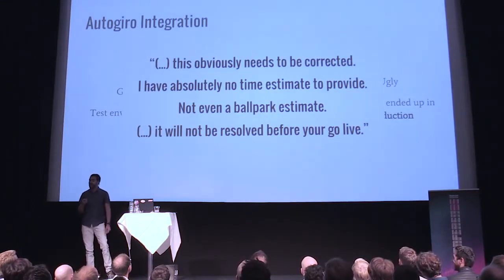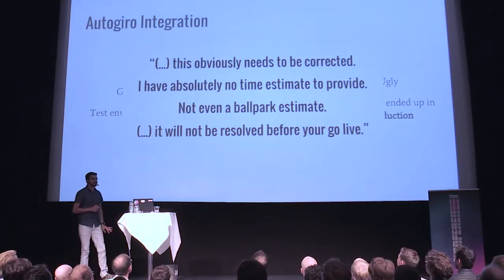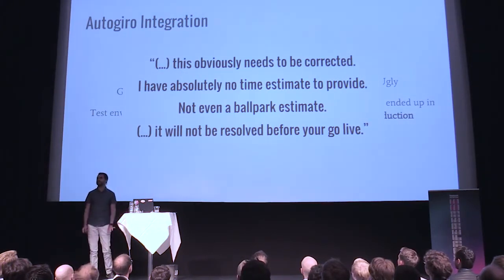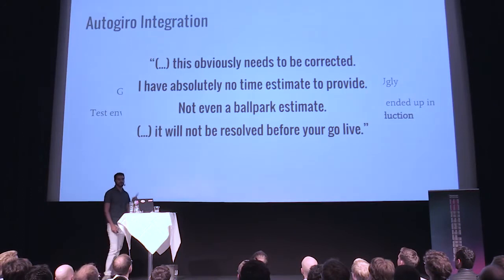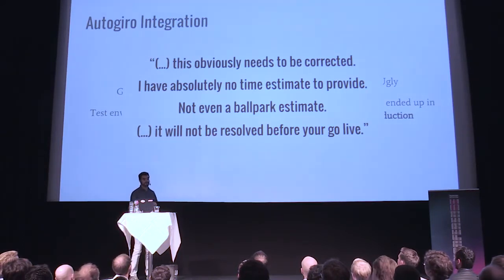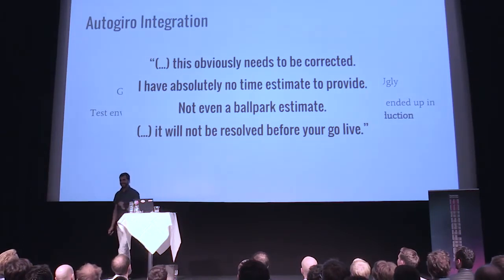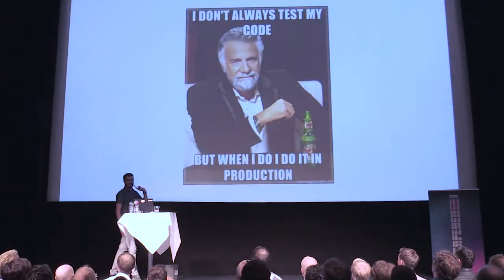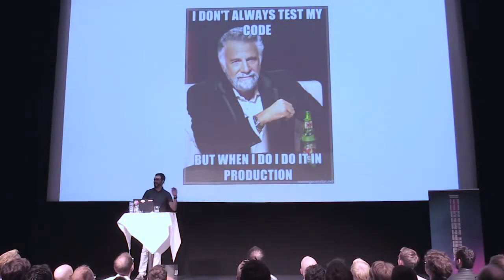When we asked about this, they said it obviously needs to be corrected but they had no idea when, and the only assurance they could give us was: it's not going to be resolved before you go live. So we just winged it.